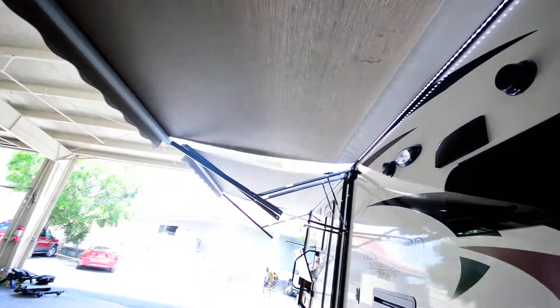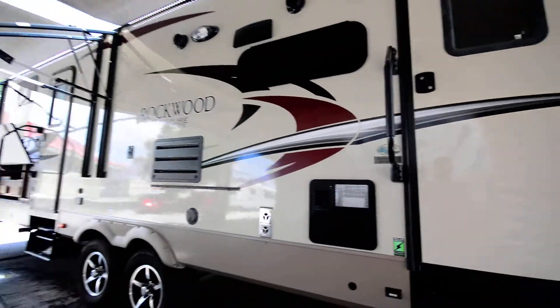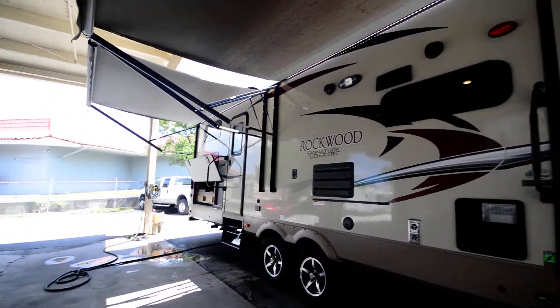It's a really nice feature. Taking a look outside, we do have dual awnings, LED lighting. This one is a 8311 WS model, outside kitchen.